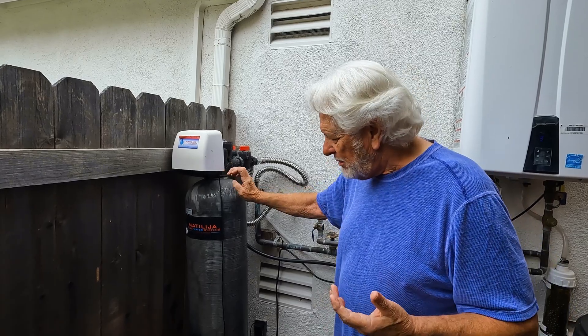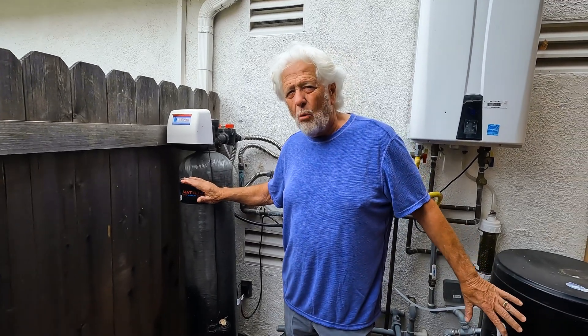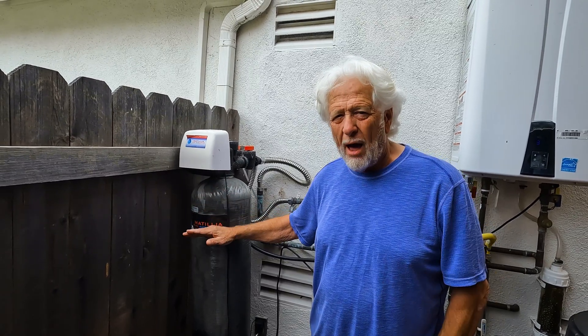When a softener goes in, this is a brine tank and this is the softener itself. The brine tank is what keeps the salt to clean the water. But this is what actually softens the water — what's inside it.